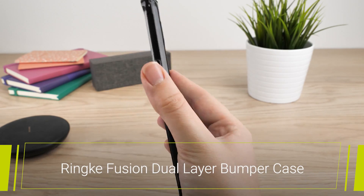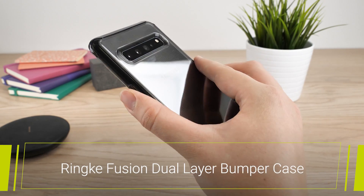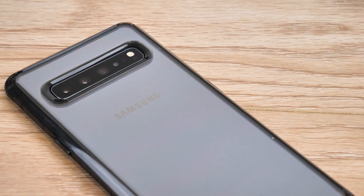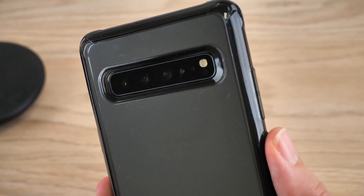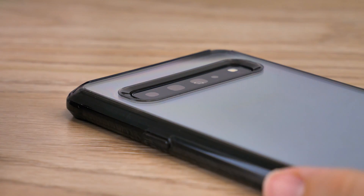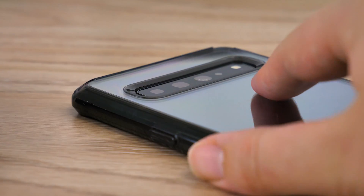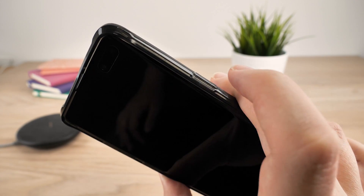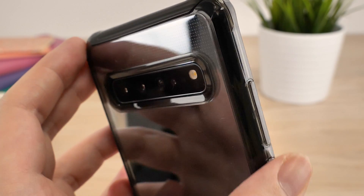Starting off with the Rinke Fusion Dual Layer Bumper Case, you can see straight away why we like this design. Its stunning smoky black look and clear back really helps the Galaxy S10's sleek design shine through, while the shock absorption layers help protect your phone from every bump and scratch that comes its way. Though it's a protective case, it's surprisingly light and easy to hold when using the buttons on the side, maintaining the sleek shape of the phone.